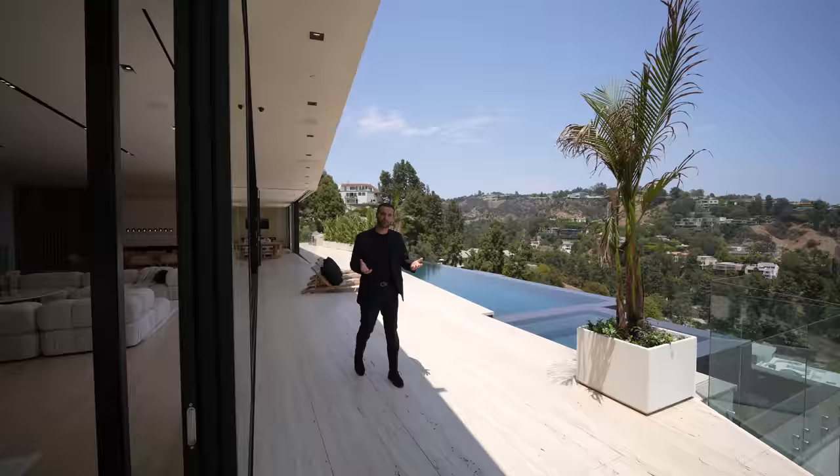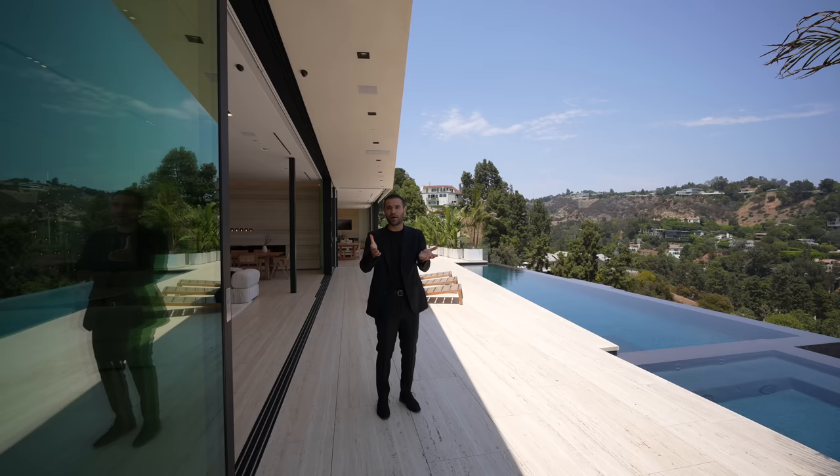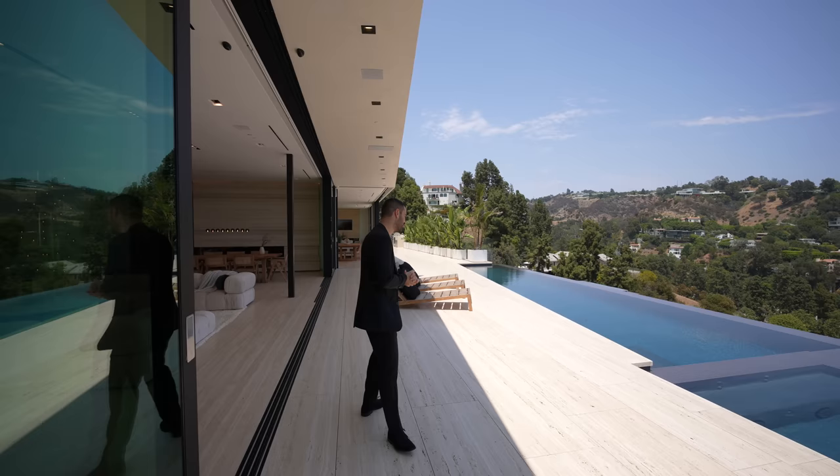Before we continue our tour, I want to mention something. A few weeks ago we were in Florida, I had a little too much fun and actually injured myself and ripped my hamstring. So my walk is still not perfect yet — I may stumble here and there, so I want to apologize for that. You might see me in a little bit of pain, but we tour houses — that's what we're here to do. We make it happen.